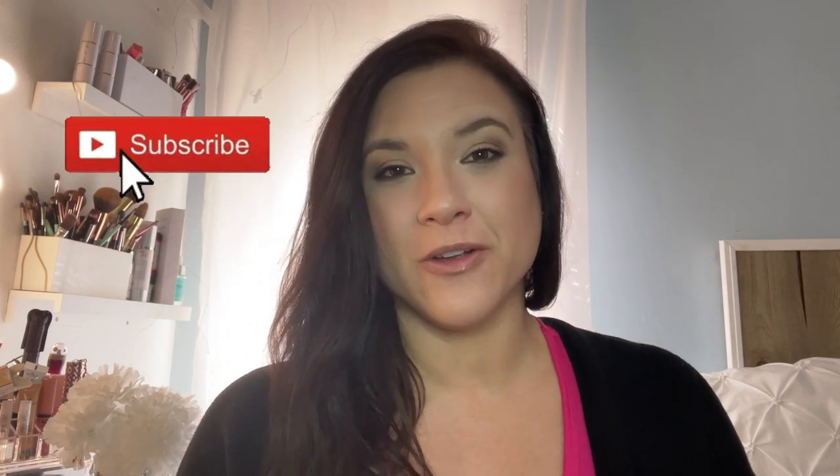Hello friends, welcome back to my channel. I'm Cher and I've been waiting for the BoxyCharm December boxes to arrive and they are now here. So we are going to take a peek inside. If that interests you, make sure that you give me a big old like and subscribe and we are going to continue.